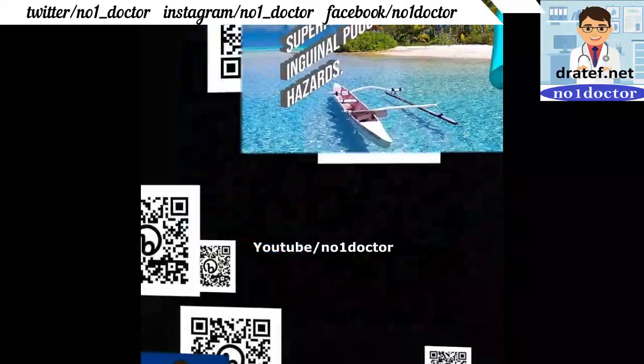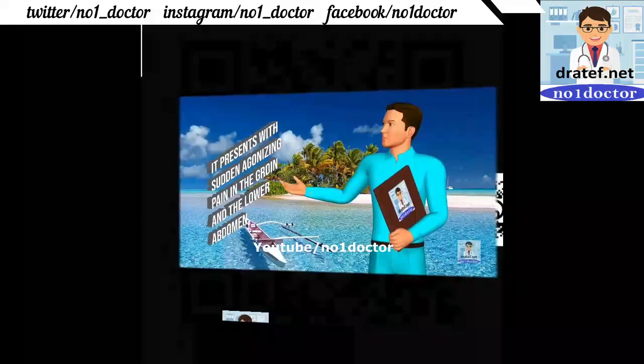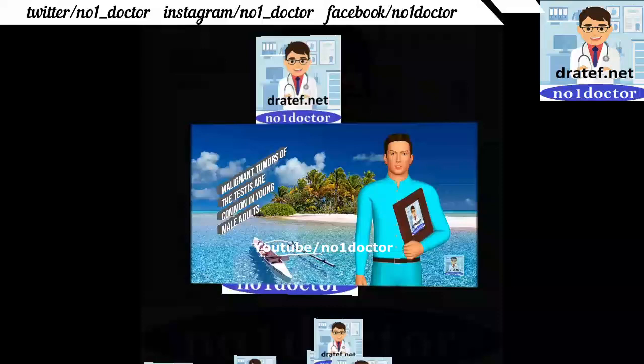There is increased liability to malignant disease. Torsion of the spermatic cord may cause ischemia and necrosis of the testis, with sudden agonizing pain in the groin and lower abdomen. If necrotic testis is found, orchidectomy is performed; orchidopexy if viable.